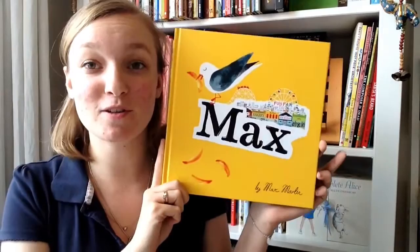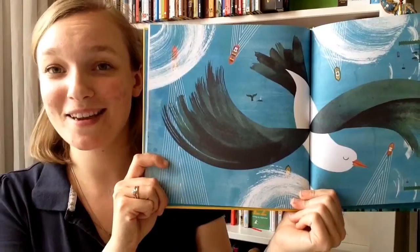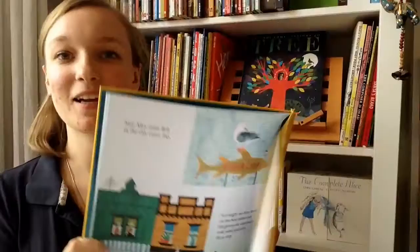Next up is Mark's next book published on the 1st of July by Templar Books, which is Max — Joyful, Fun and Bright Yellow. Max visits Bob's chip shop on the pier every single day, and one day Bob has gone. Max the seagull finally tracks down Bob's new shop in the city and they've become lifelong friends. Just really gorgeous illustrations and a really nice back cover as well.